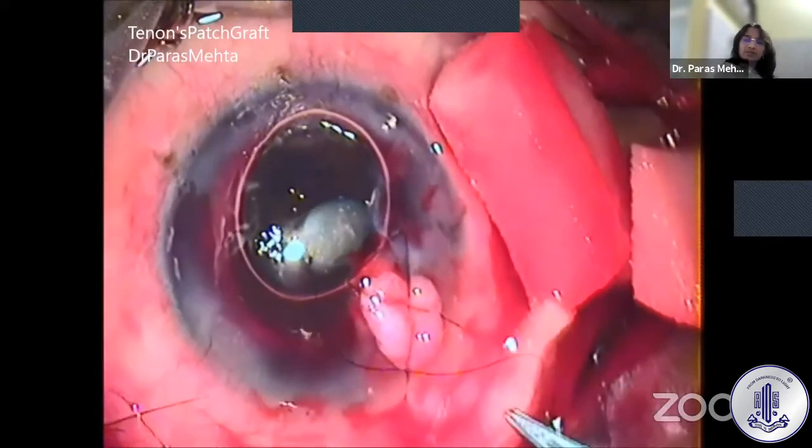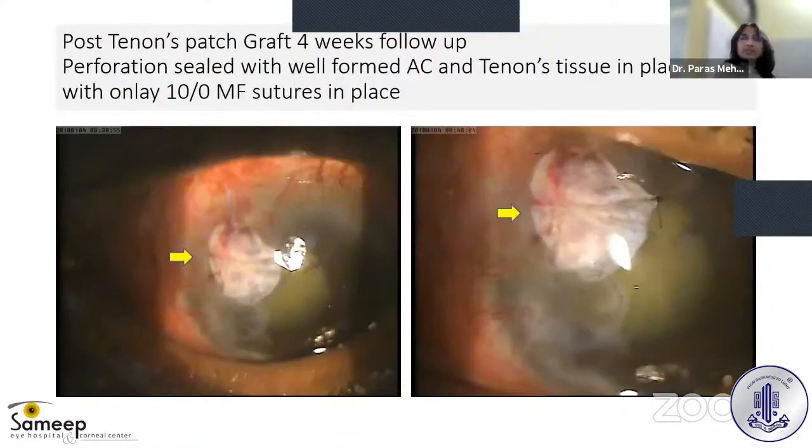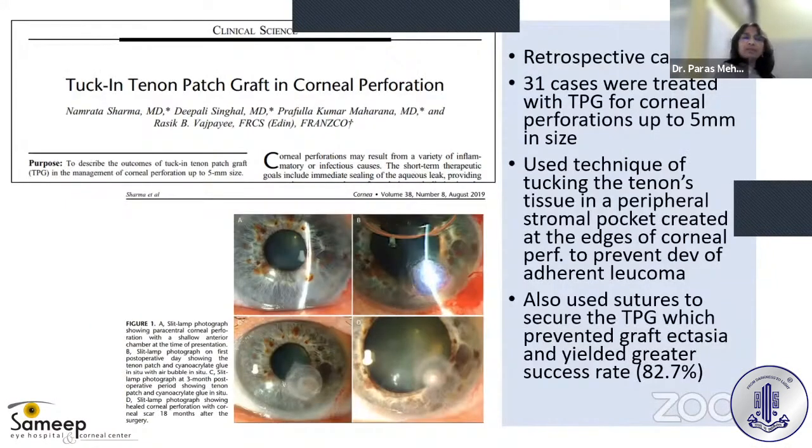The tissue is stuffed into the corneal perforation gently so that some remains inside and some outside. Fibrin glue is applied to keep the tissue adherent, and overlay sutures with 10-0 nylon are applied to secure the Tenon's patch graft in position. The post-operative result at one month is shown. Professor Asik Vajpayee and Dr. Namrata Sharma popularized the technique of tucking the Tenon's patch graft in corneal perforation.